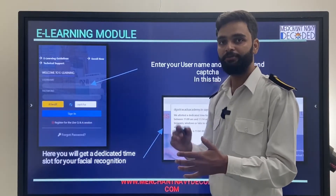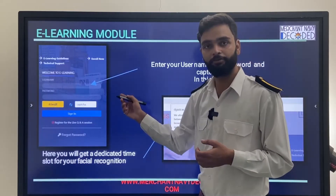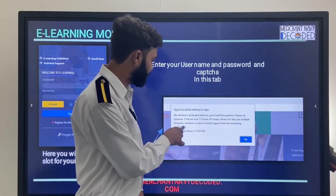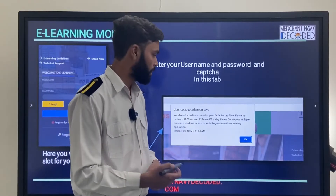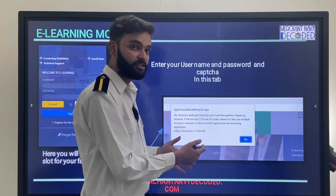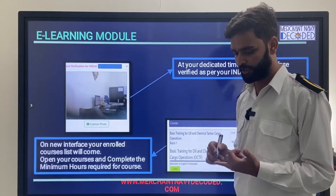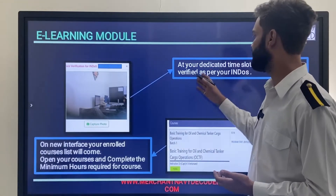Then come back to the DGS website, click on the e-learning portal, select modular courses, and enter your username and password, then captcha, then sign in. They will give you a dedicated time for facial recognition — for example, they may say try between 11:09 to 11:14 and the time is now 11:04, so after 5 minutes they will take your facial recognition. They will verify you by your updated INDOS photo, then allow you to start the e-learning module.